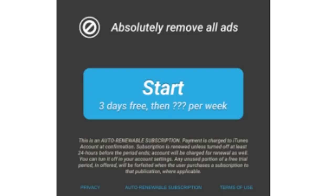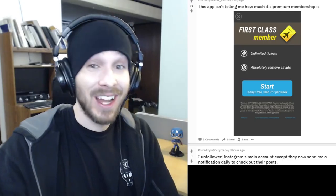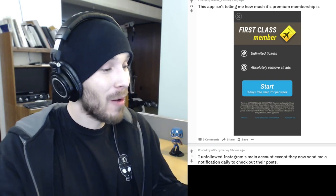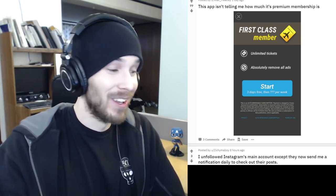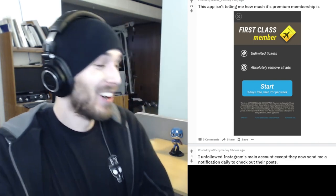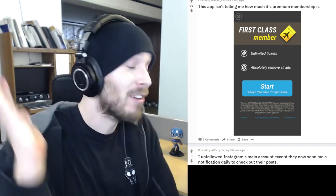This app isn't telling me how much its premium membership costs — 'Start three days free, then ??? per week.' That's an asshole move. You're not going to tell them the price? It couldn't be worse than a hundred dollars per week like the other one — a hundred bucks a week is insane, so it's hard to believe it could be worse than that.